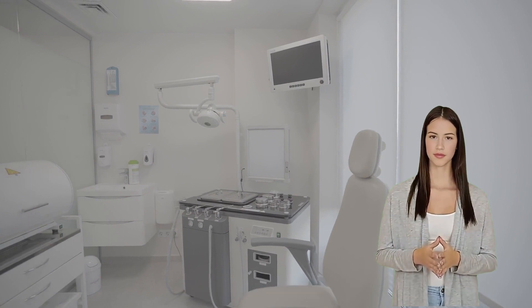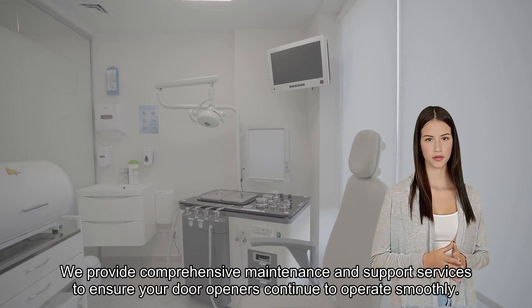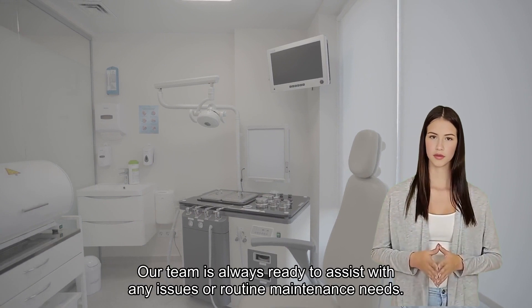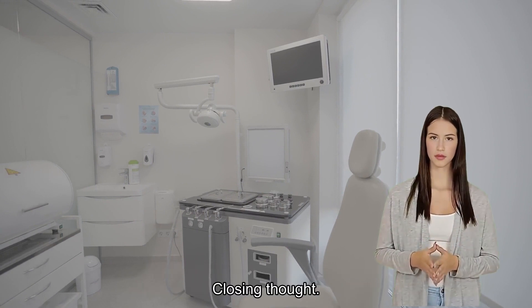Maintenance and support. We provide comprehensive maintenance and support services to ensure your door openers continue to operate smoothly. Our team is always ready to assist with any issues or routine maintenance needs.